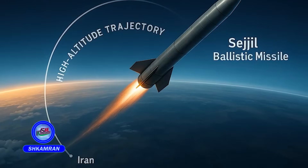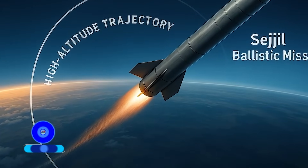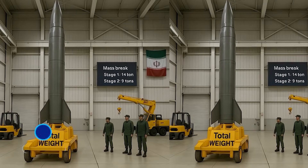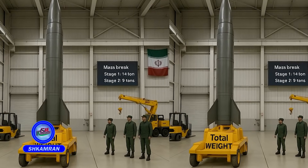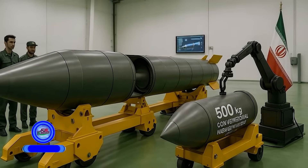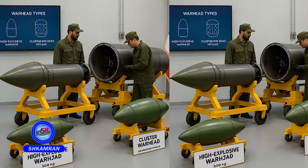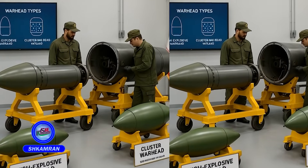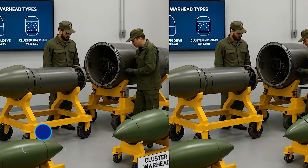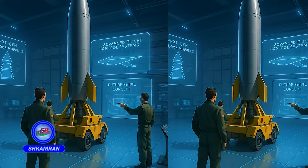Additionally, the missile travels at very high altitudes during flight. The total weight of the Sejal missile is estimated at around 23 tons. Its warhead can carry approximately 500 kilograms of conventional explosives. The warhead may be either high-explosive or cluster-type, and future versions may incorporate multiple or maneuverable warheads.